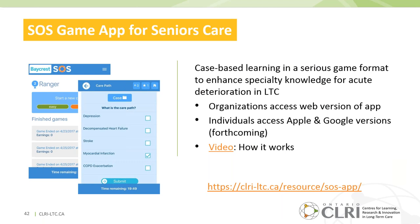The SOS game app is case-based learning in a serious game format to enhance specialty knowledge for acute deterioration in long-term care. There is organizational access through a web version, and we expect it to be up on Apple and Google Play stores within the next two weeks. Here is a video of how the app works.